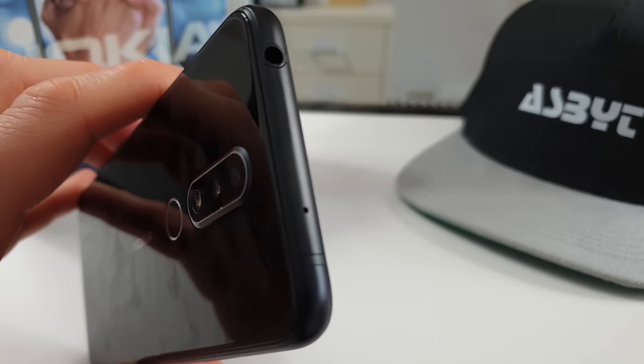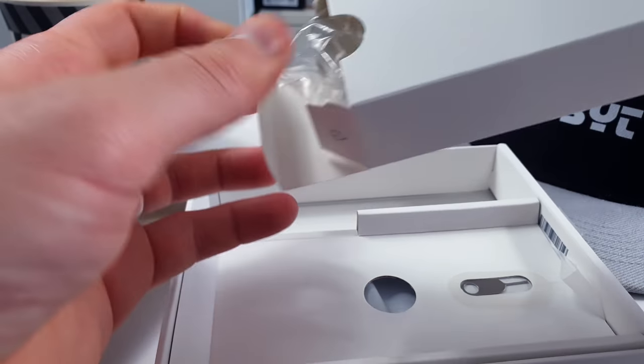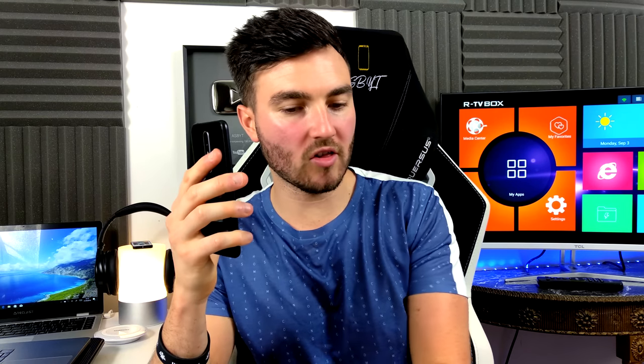We also have a headphone jack, which is great to see. We also have the manual in here, and we have our charging cable and brick — and it is USB Type-C. So let's power this on and see what we're working with.